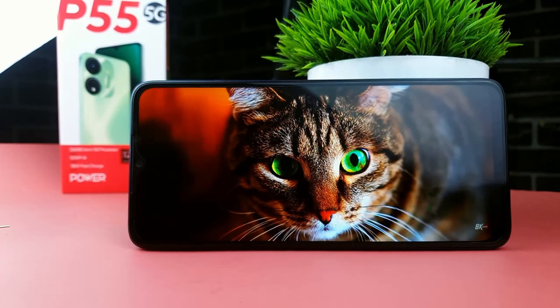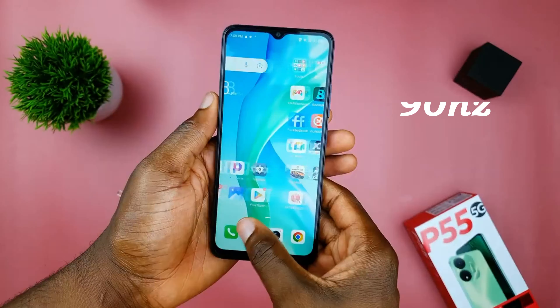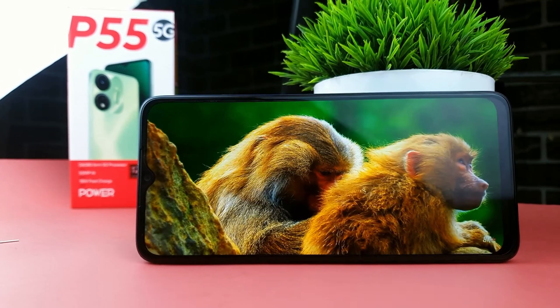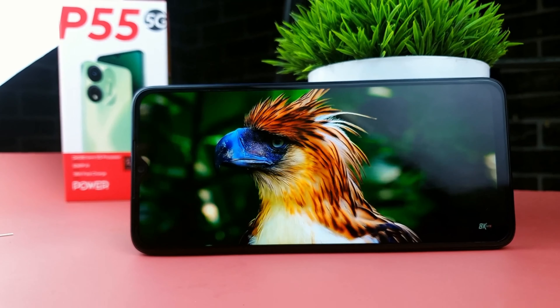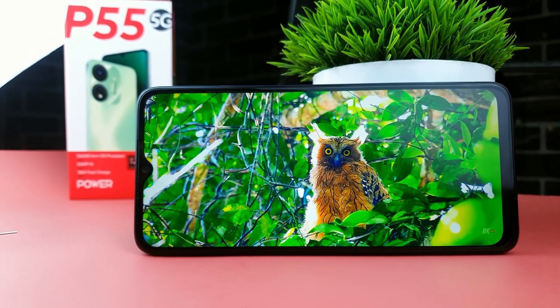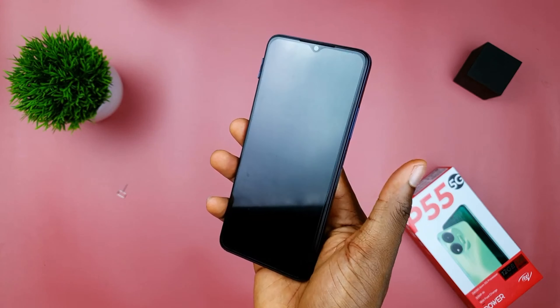Moving on to the display, this device has an impressive 6.6-inch 720p display with a 90Hz refresh rate, which is a pleasant surprise in the budget segment. A teardrop notch adds a modern touch, but I would have preferred a hole-punch cutout as it looks more modern. Content consumption on this display is decent — at this price range, it is really good.